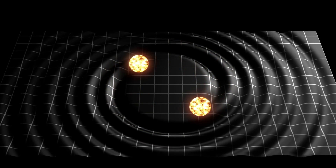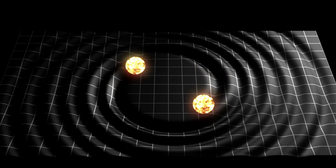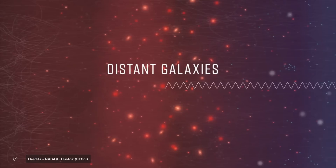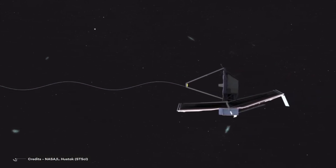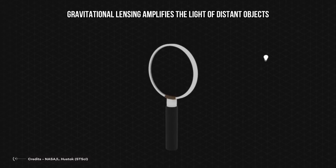General relativity says that objects of great mass curve spacetime. Think of this as placing balls of mass on a stretched rubber sheet — the higher the mass, the greater the curvature. Gravitational lensing forms when light from distant, bright objects bends around a massive object, such as galaxies and galaxy clusters located between the emitting and receiving object. In other words, gravitational lensing amplifies the light of distant objects.